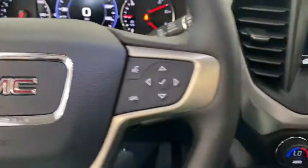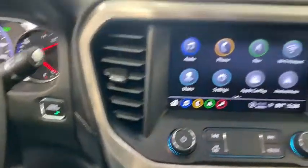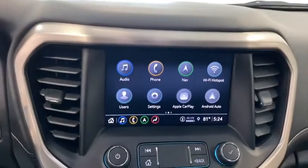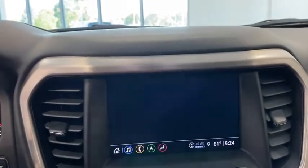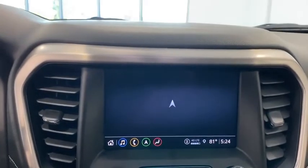Here are some of this vehicle's great options: traction control, power liftgate, power passenger seat, navigation system, dual airbags, power steering, four-wheel disc brakes, and universal garage door opener.